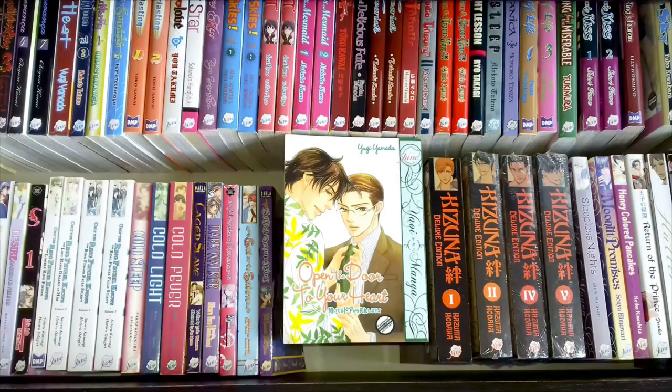I could talk about this story for hours — I love it. This is the spin-off to the very popular Close the Last Door, which has two volumes. I have volume one but volume two is very, very difficult to get hold of, so that will be one I'll be forever looking for. This one, on the other hand — Open the Door to Your Heart — is a Yamada Yugi title, and I prefer it anyway, so I was so happy to be able to get a copy.